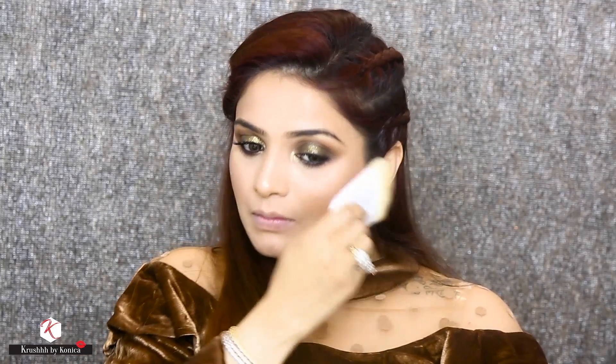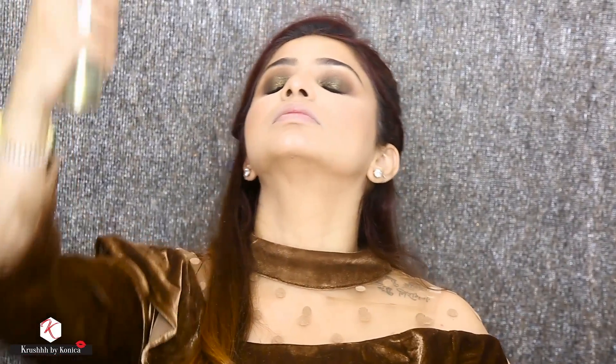Now I'm going to blend all of this together so that everything looks nice and blended. I love this Kiko brush for doing this.